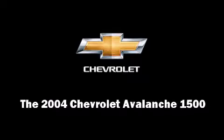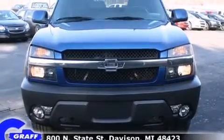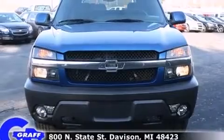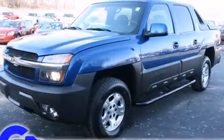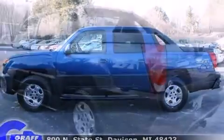You're going to love the 2004 Chevrolet Avalanche 1500. Under the hood, you'll find an 8-cylinder engine with more than 250 horsepower, providing a smooth and predictable driving experience. 4-wheel drive allows you to go places you've only imagined.